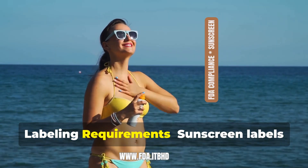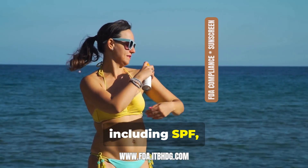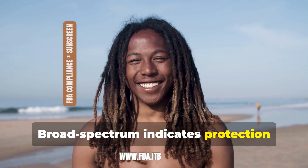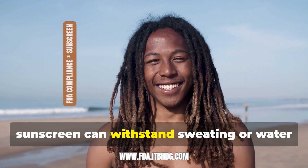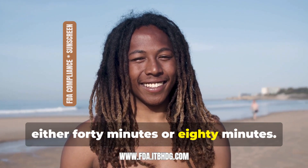Labeling requirements: Sunscreen labels must provide specific information, including SPF, or sun protection factor, which is a measure of how well the sunscreen protects against UVB radiation. Broad spectrum indicates protection against both UVA and UVB rays. Water resistance indicates whether the sunscreen can withstand sweating or water exposure for a certain amount of time — either 40 minutes or 80 minutes.